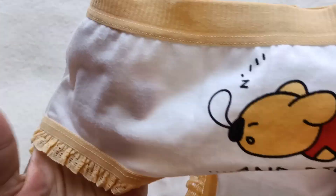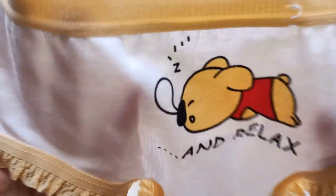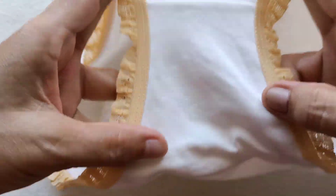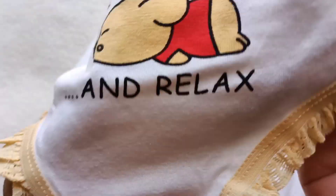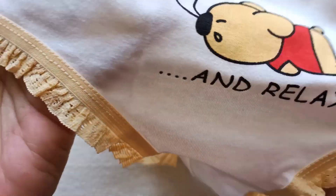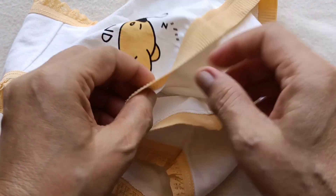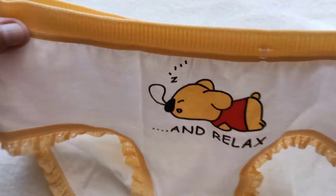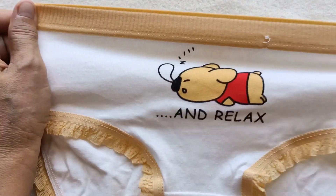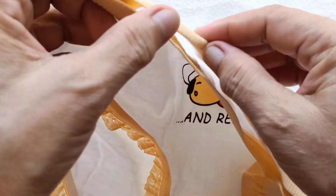Ito po yung unang panty. Affordable lang po ito — nagkakahalaga lang po ito ng 49 pesos. Pero tignan natin kung maganda po yung quality ng tahi. Una, maganda po sya dahil ito ay cotton ang kanyang material. May mga lace yan dito, yan lang po ang lace nya, pero napaganda ng style. Maganda rin ang stretch ng garter — soap lang po, hindi ito masakit sa balat dahil hindi ganun ka-sticky ang pagka-stretch nya.